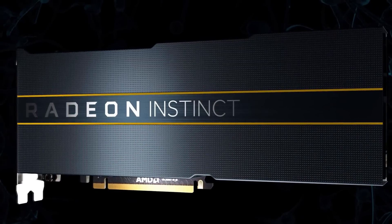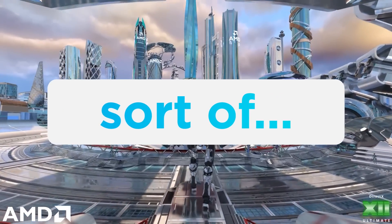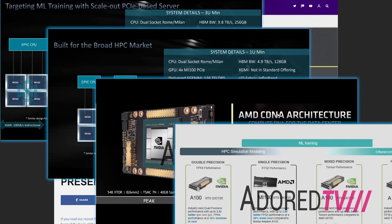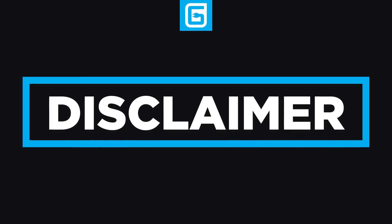Next up, we have a pretty interesting story on AMD's upcoming AI card, and it has some fairly big implications for Big Navi, potentially. The story originally comes from Adored TV, who were able to get their hands on a few slides that they claim come from an MI-100 presentation. They definitely look real, and while I do trust Adored TV, I don't know who their source is, so it's good to be a little skeptical — but I highly doubt these are fake.